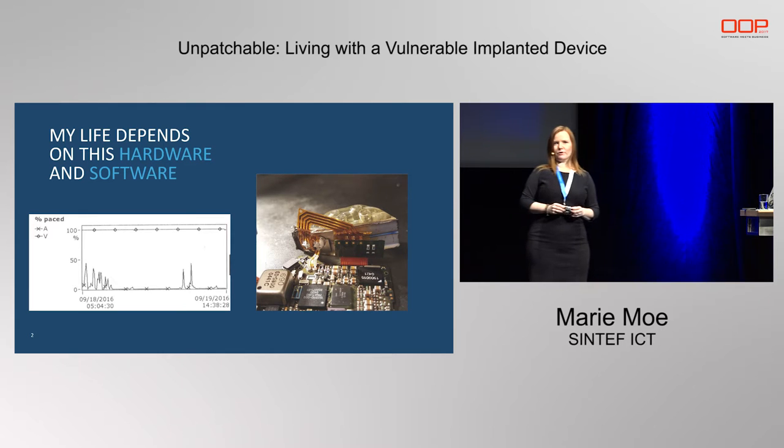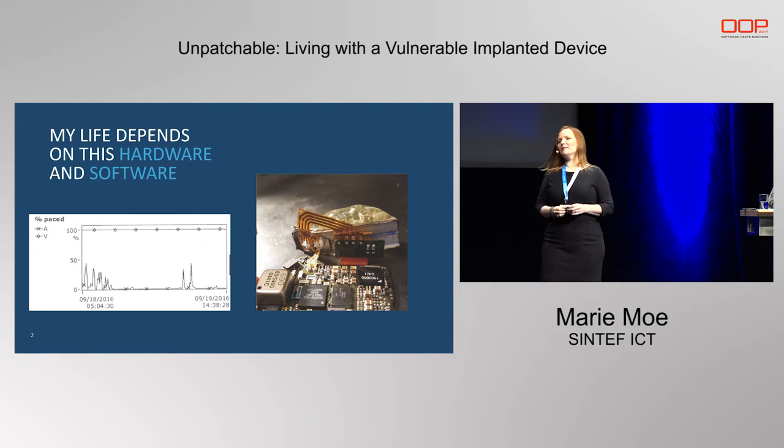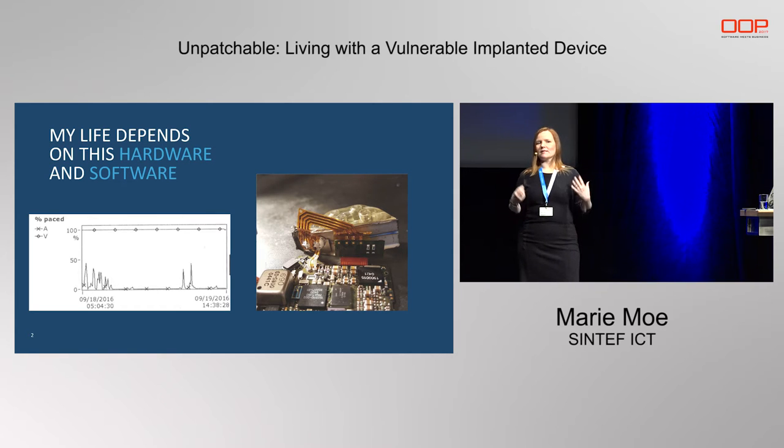At the time when this happened, I was working with protecting Norwegian critical infrastructure from cyber attacks — I was working at the Norwegian CERT doing computer emergency response and responding to incidents. I hadn't really thought about security of medical devices or medical implants when this happened. But of course, when I had this implant, I started to think about this problem — how my pacemaker is working, and if I can trust it. I couldn't get the answers I was looking for, so I had to start doing the research myself.